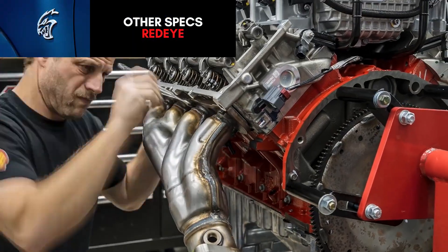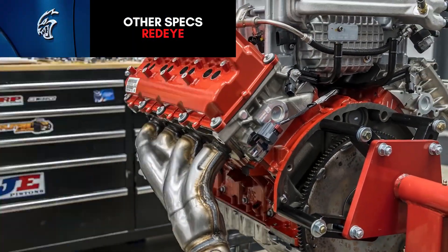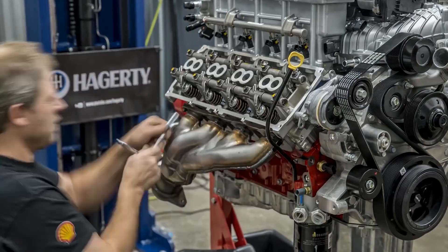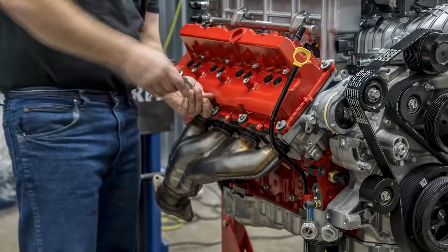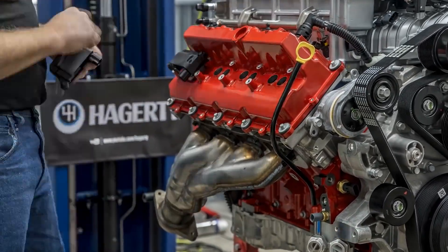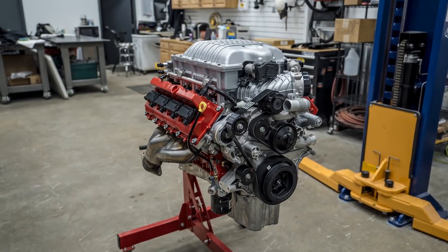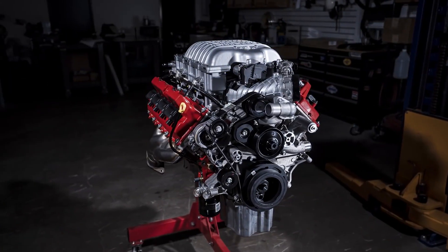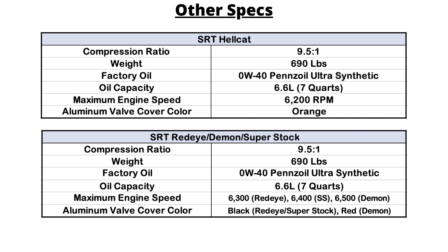The Redeye has the same compression ratio, weight, and oil specs. The maximum engine speed is higher, as it can rev up to 6,500 RPM depending on the vehicle. The Redeye also has a high-flow oil pump driven off the front of the crankshaft, which directs oil to eight high-volume piston cooling jets — double the cooling flow of the standard Hellcat and 33% more oil flow at the rocker arms. The Redeye and Superstock get black aluminum valve covers instead of the orange on the Hellcat, while the Demon has red.